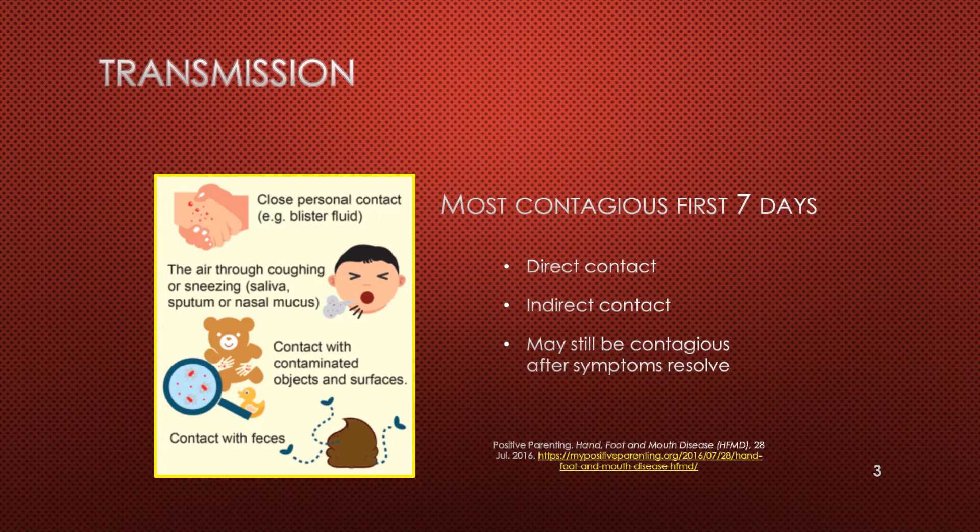Hand, foot, and mouth disease is spread from the virus entering the mouth, nose, and eyes. It can happen through contact with an infected person's saliva, nose and throat secretions, respiratory droplets, fluid from blisters, or from feces. It can also occur through contact with contaminated surfaces such as toys, doorknobs, or countertops. Rarely, it may be contracted through improperly treated contaminated swimming water. A person is most contagious during the first seven days of illness and may still be contagious for weeks after symptoms have resolved.